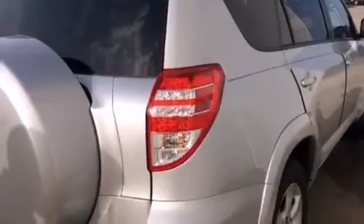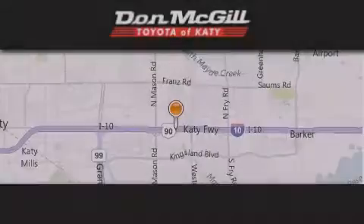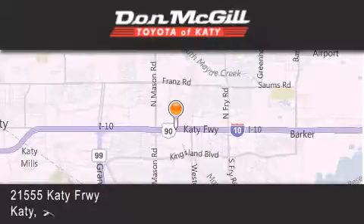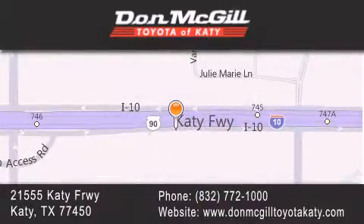We hope you found this video informative — please contact us today. Don McGill Toyota of Katy is located at 21555 Katy Freeway in Katy. Our goal is to exceed all of your expectations to ensure that you'll return for future visits.